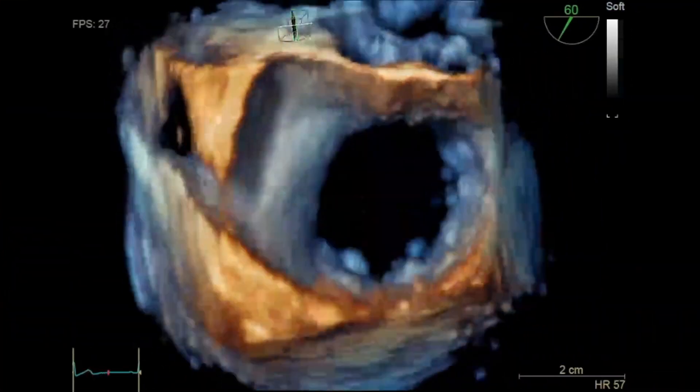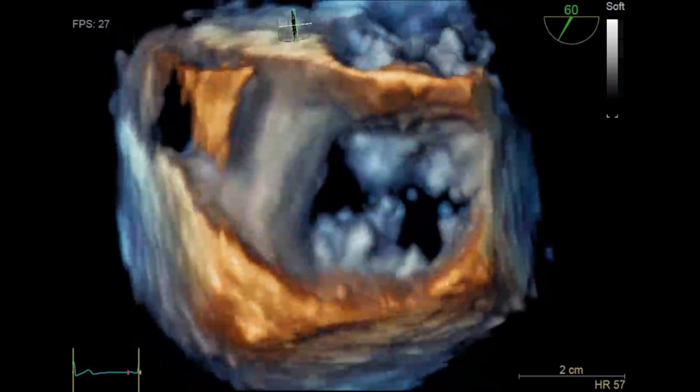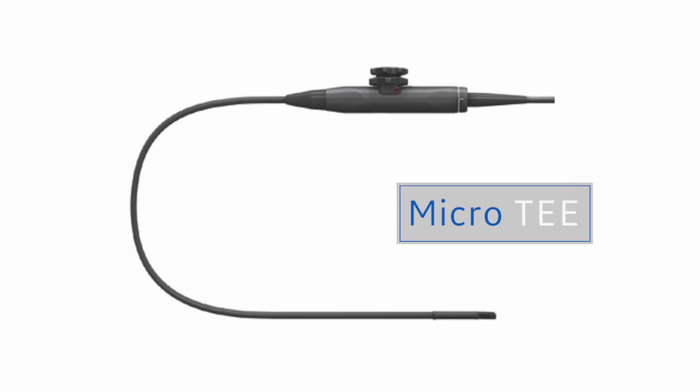In the interventional space, experience VMAX technology enabling ultra-high volume rates in a single beat with large volumes, as seen in this example of a mitral valve. We're also offering a new micro-transesophageal probe to help clearly visualize complex heart conditions in the smallest patients.